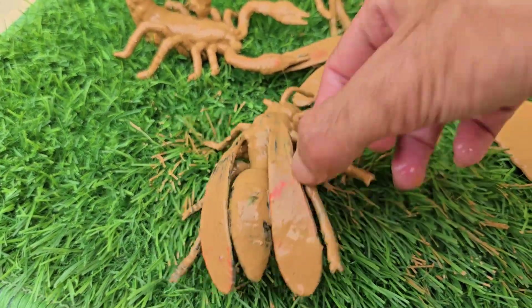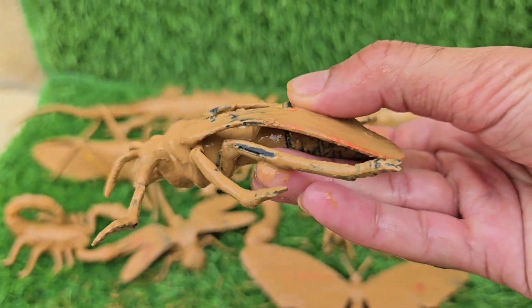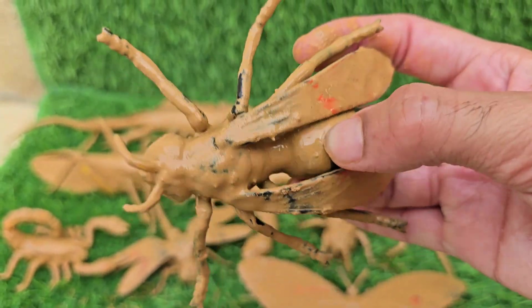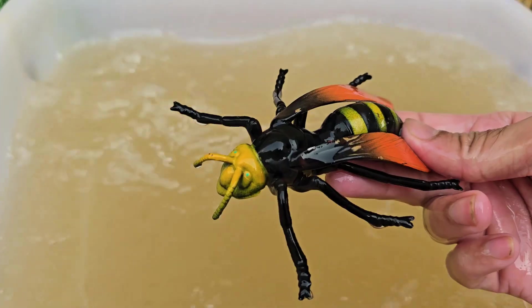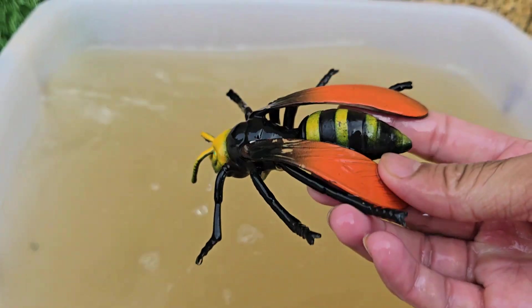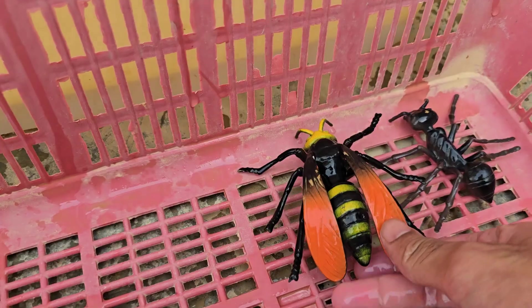Yellowjackets are highly social insects that live in large colonies, often containing thousands of workers. Yellowjackets are famous for their aggressive defense of their nests. They can sting repeatedly and do not leave a stinger behind, unlike a honeybee. Yellowjackets also have a strong sweet tooth.